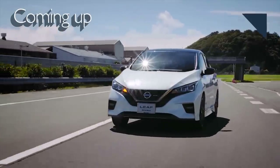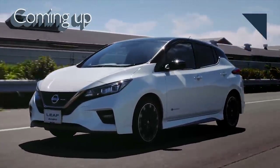Coming up next, Nissan is coming out with a Nismo version of the Leaf.